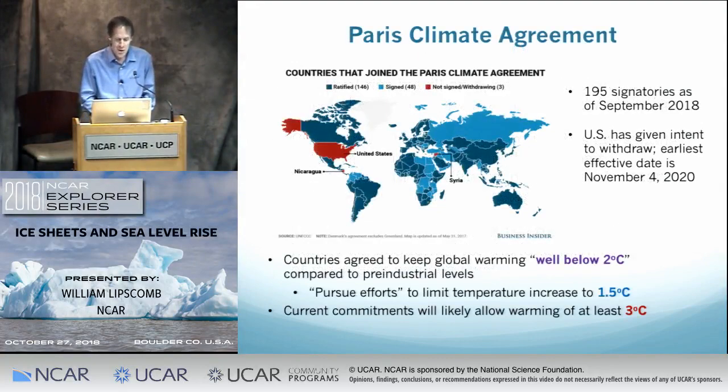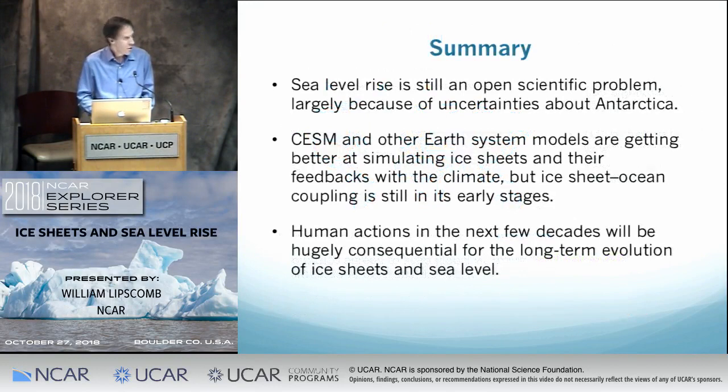I don't want to leave on a hopeless note. There's a big difference between 1.5 or 2 degrees versus three degrees, at least for ice sheets. It's significant that so many countries have made the commitment, and the question is how aggressively they will pursue keeping it. It's a very interesting time to study ice sheets and sea level — we're learning a lot, but there's still a lot of uncertainty, especially with regard to Antarctica. Earth system models are getting better at simulating these processes, but simulating interactions between ice sheets and oceans is still in its early stages. What humans do in the next several decades will be very consequential for ice sheets.